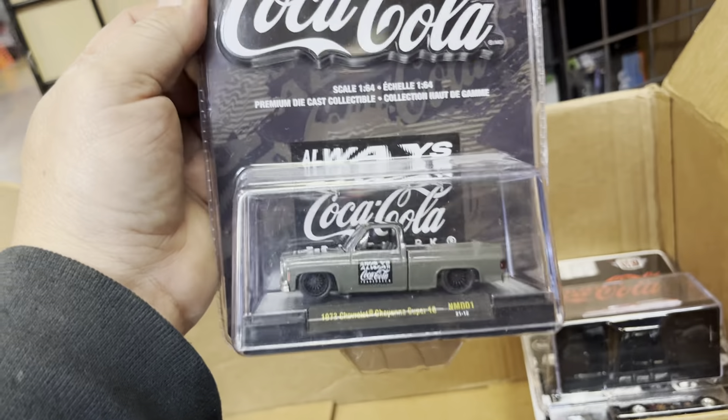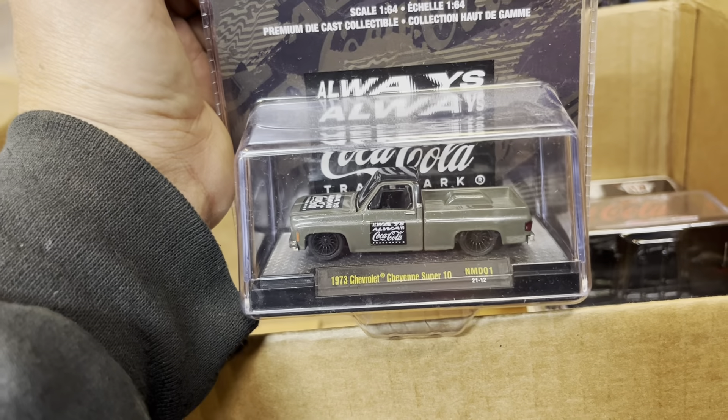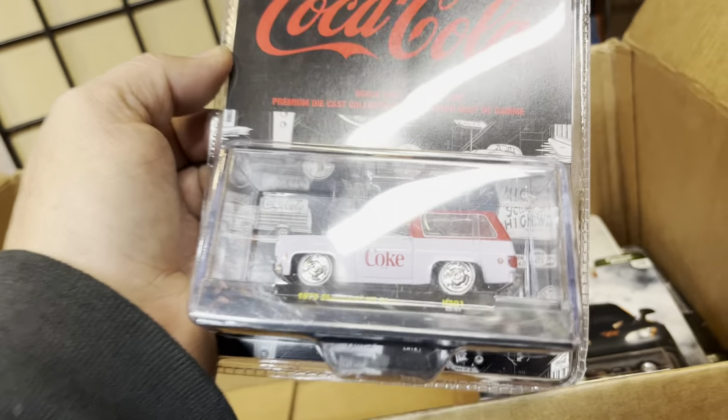That's a Datsun 510. Okay, Coca-Cola — it's a 1973 Chevy Cheyenne Super 10, look at that. It's like an army green maybe. What else — oh, Coca-Cola! Look at this 1973 Chevy K5 Blazer, that's nice. Oh, I love this kind of stuff — Honda S2000! See you there buddy. Fast and Furious and a custom Mustang, nice stuff, guys.